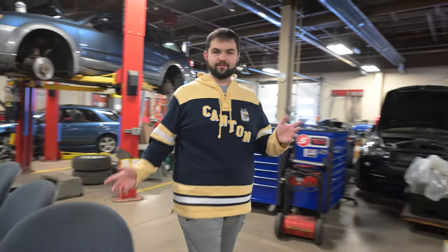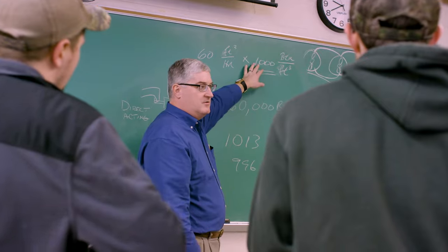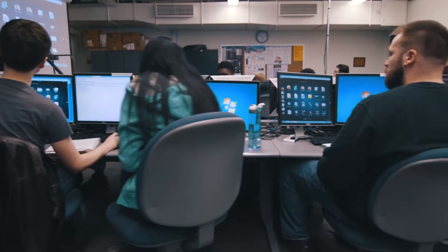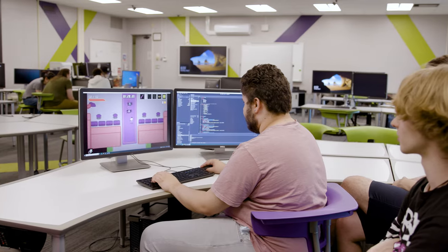Here we have the Neveldine Technology Center, a state-of-the-art facility that houses classes for students enrolled in the Canino School of Engineering Technology. This is where you can receive real-world training in electrical and mechanical engineering technology, graphic and multimedia design, automotive technology, and game design and development.